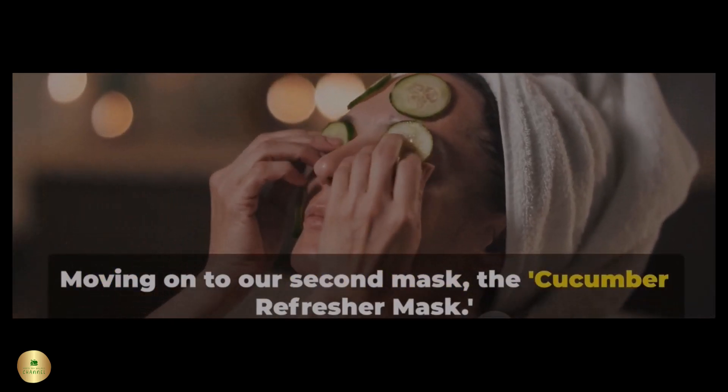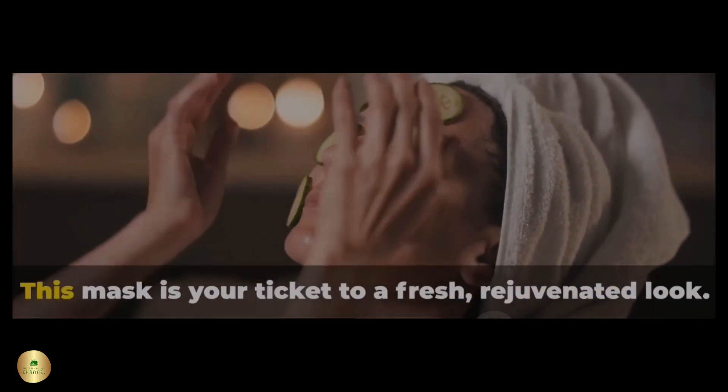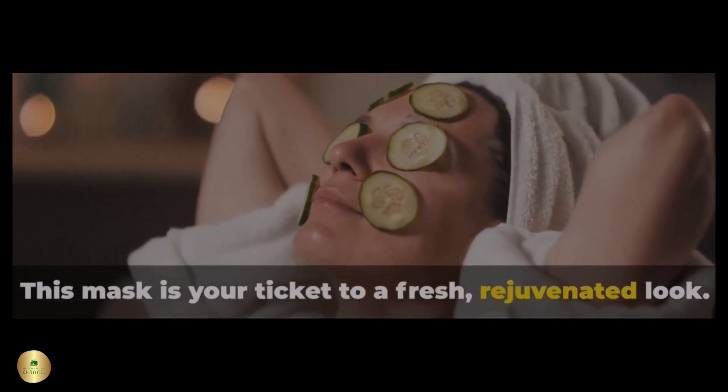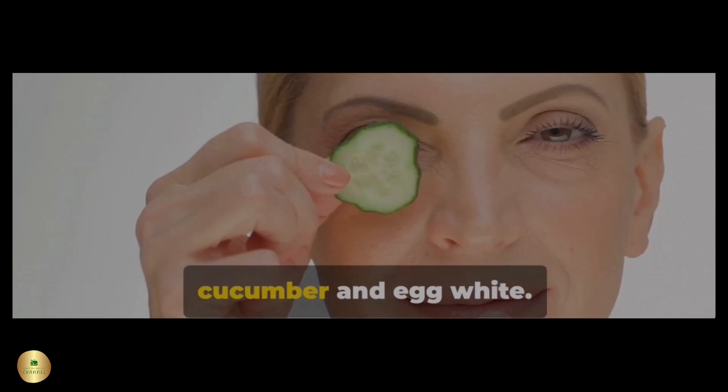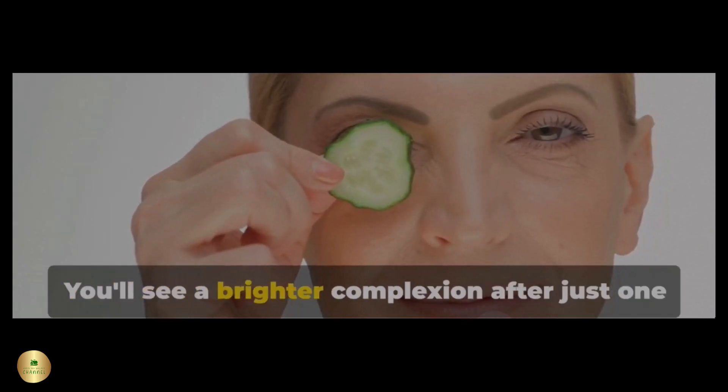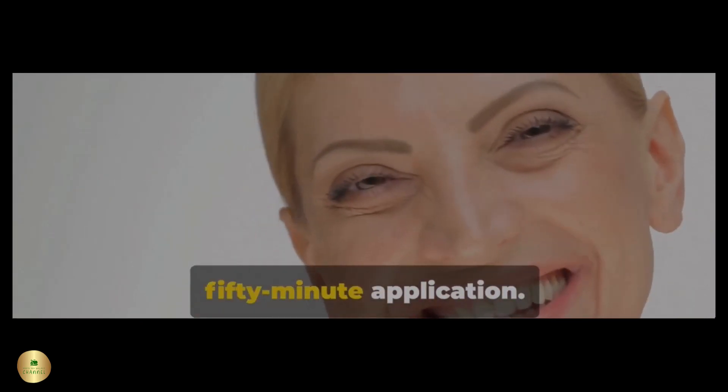Moving on to our second mask, the Cucumber Refresher Mask. This mask is your ticket to a fresh, rejuvenated look. It tightens pores and reduces wrinkles, and all you need is cucumber and egg white. You'll see a brighter complexion after just one 50-minute application.